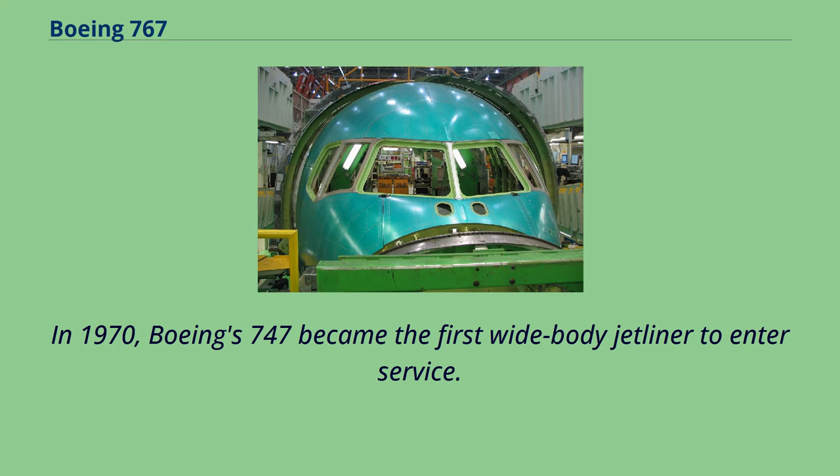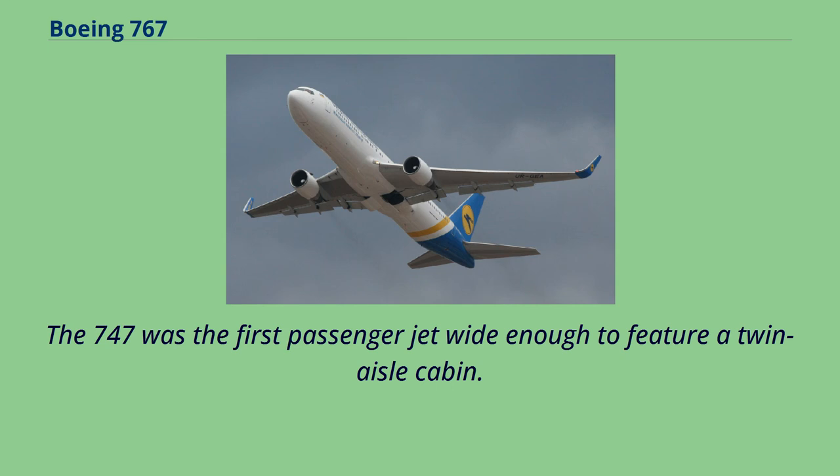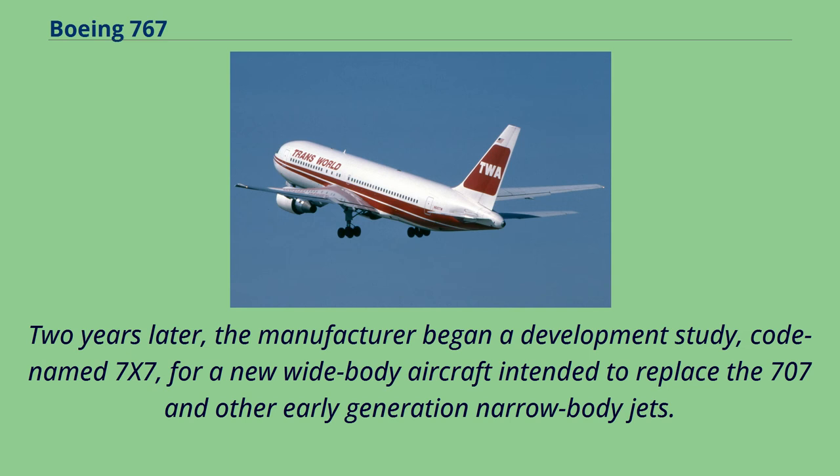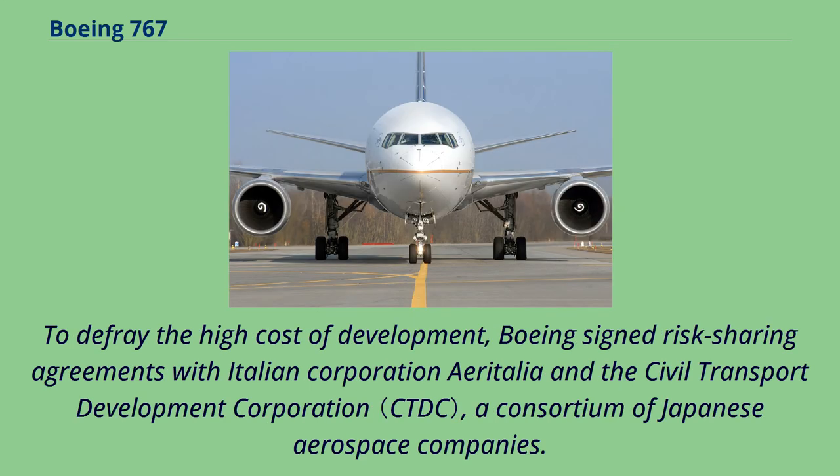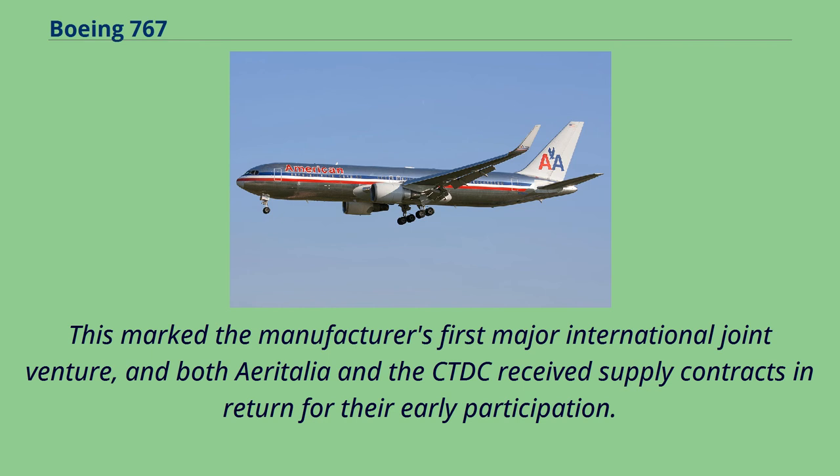In 1970, the Boeing 747 became the first wide-body jetliner to enter service, and was the first passenger jet wide enough to feature a twin-aisle cabin. Two years later, the manufacturer began a development study, codenamed 7x7, for a new wide-body aircraft intended to replace the 707 and other early-generation narrow-body jets. To defray the high cost of development, Boeing signed risk-sharing agreements with Italian Corporation Air Italia and the Civil Transport Development Corporation, a consortium of Japanese aerospace companies. This marked the manufacturer's first major international joint venture, and both Air Italia and the CTDC received supply contracts in return for their early participation.